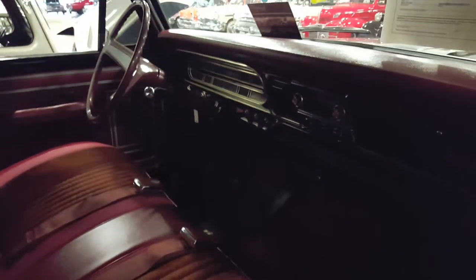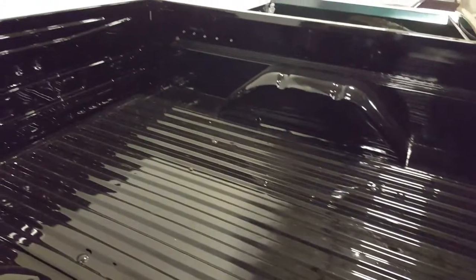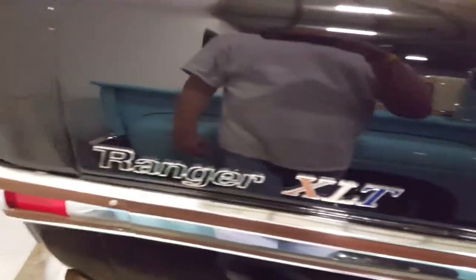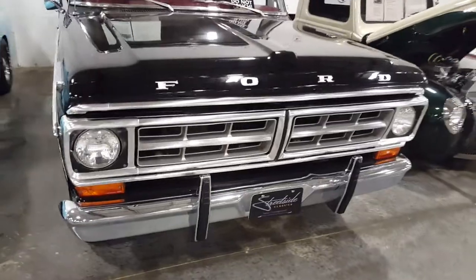This is a clean little pickup. The bed's all painted nice — he must have just painted his truck, smells like he just painted it. It is super nice in the back, really straight. Nice chrome. It's a Ranger XLT, nice little truck, beautiful chrome on it.